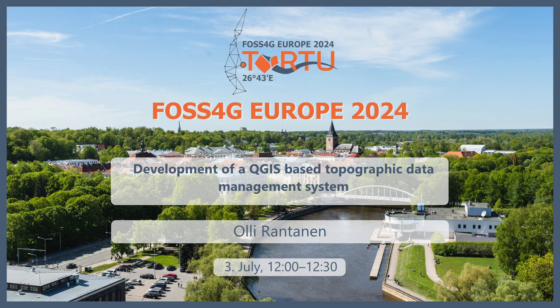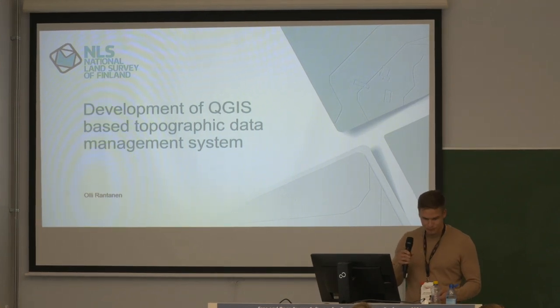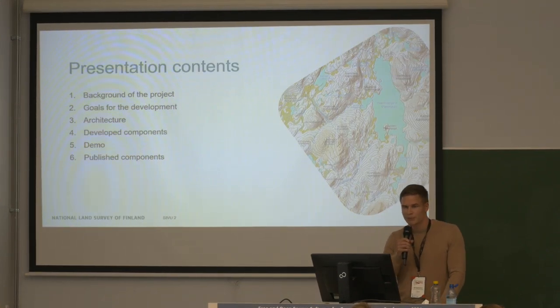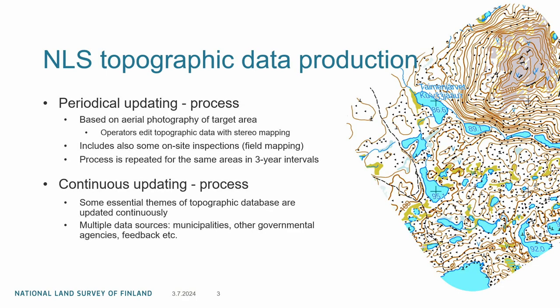Hello everyone, my name is Olli Rantanen and I work as an IT specialist in the National Land Survey of Finland. I'm here to tell you about our project of developing a QGIS-based topographic data management system. I'll cover the background of the project, goals for the development, the system architecture, some developed components, a demo video, and some published components.